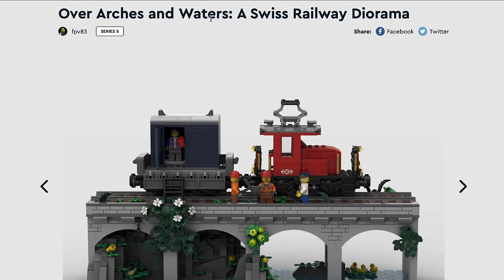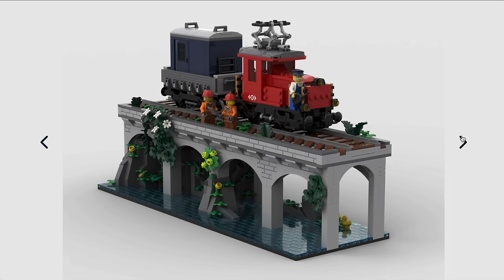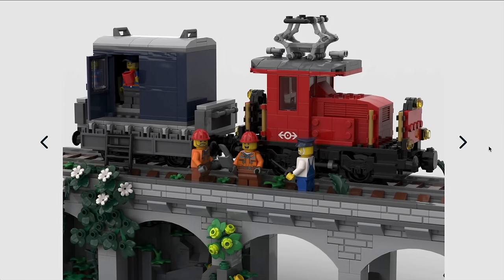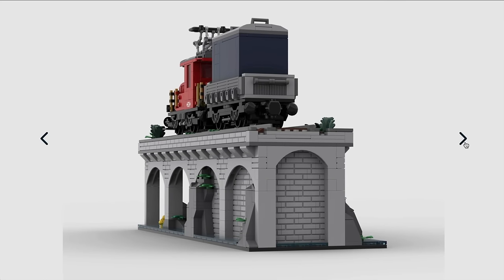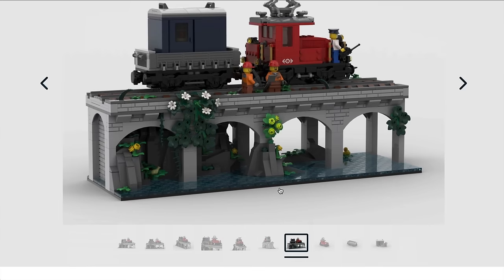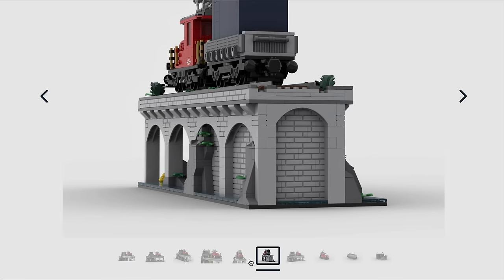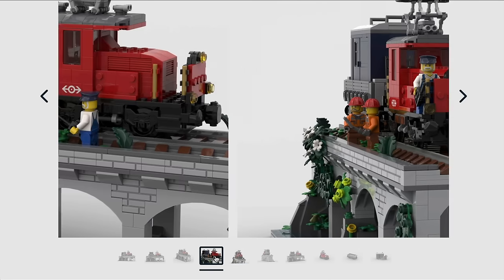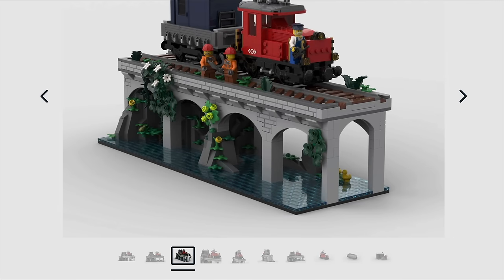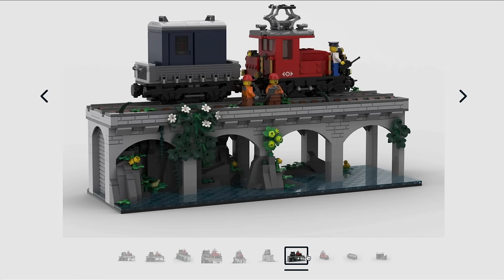Moving on, we come to Overarch and Waters, a Swiss railway diorama. Whilst I'm not usually a fan of dioramas, this does look like a good one — very nicely designed, and I certainly wouldn't be shy about having this on show. The majority of the 1,450 parts go towards the bridge rather than the train, but I don't mind that because this is a diorama set. I know a lot of people were put off by the bridge in the Series 2 logging railway, but this is a diorama and can be let off a bit. I like it, it looks good, though I know equally that will put a fair few people off.